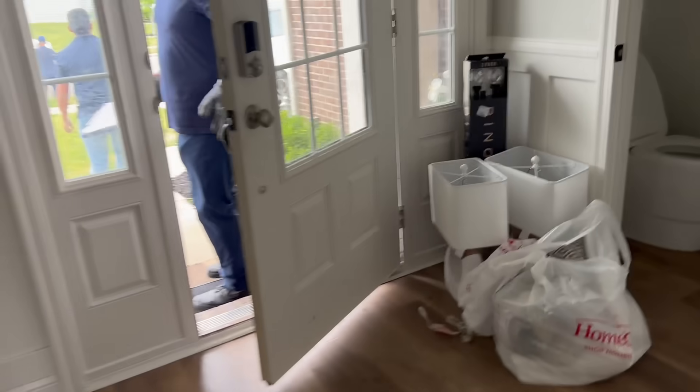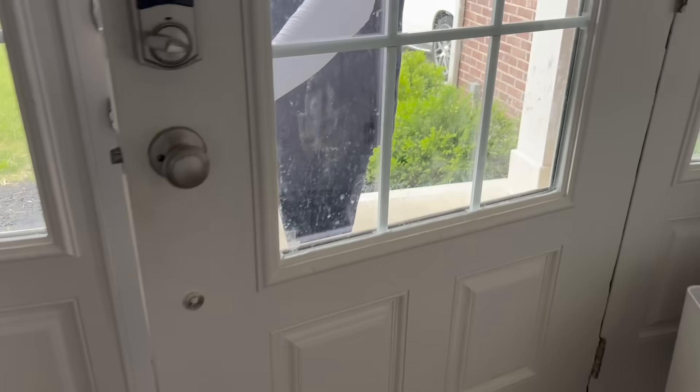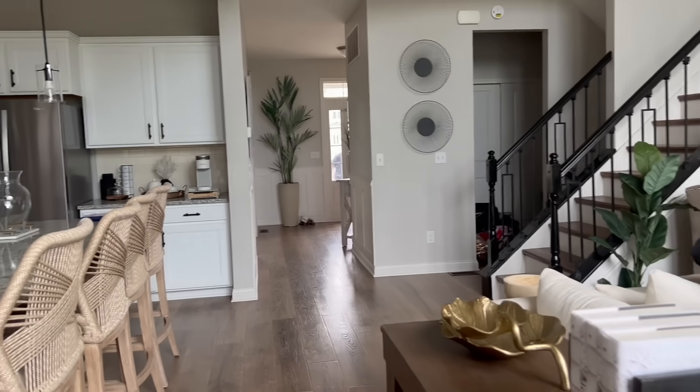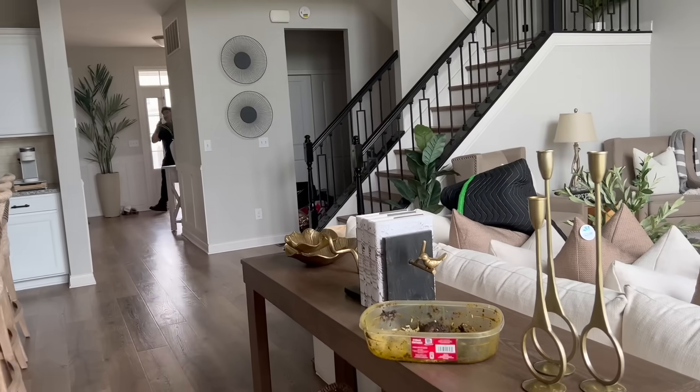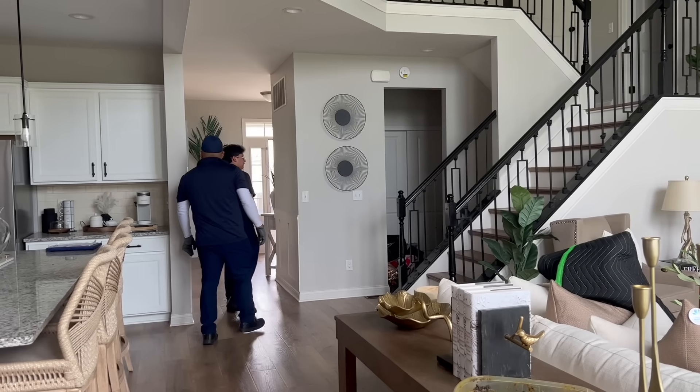All right, family. Today is delivery day — our cabinet is being delivered. I don't even know if you call it a cabinet, because this thing — oh my God — wait till you see it. It is dreamy. All right, so the guys are here. They're going to bring it in. Oh, here it comes now.